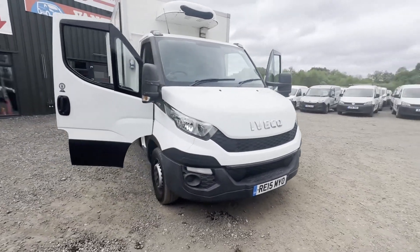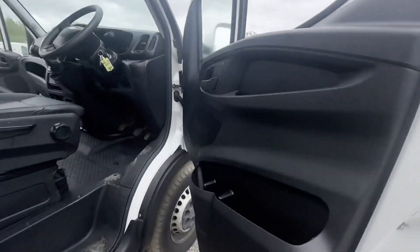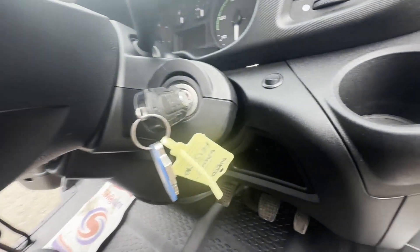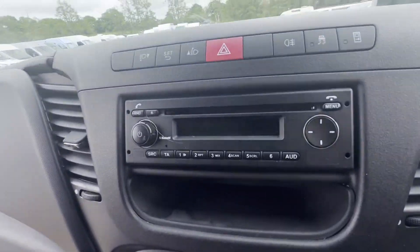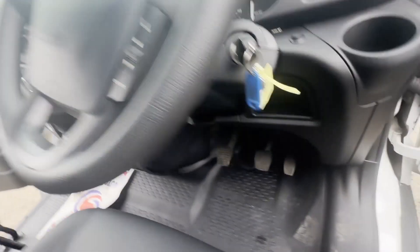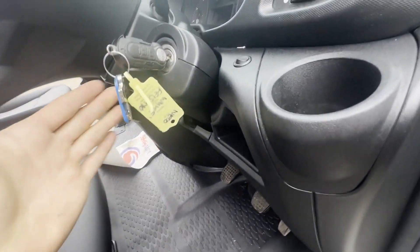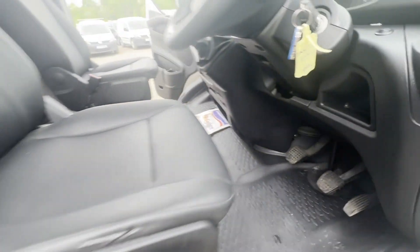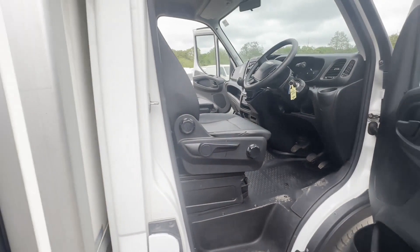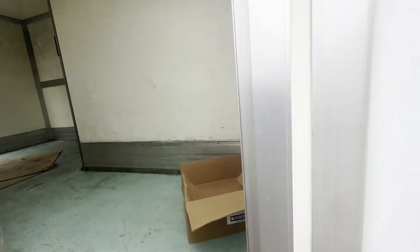Model: 2015 Iveco Daily 35S13, wheelbase 3450, body white Luton box, mileage 58011. MOT the 22nd of March 2025. Engine 2287cc F1AE3481-P. Transmission: six-speed manual, rear wheel drive. Mechanical summary: starts perfect.